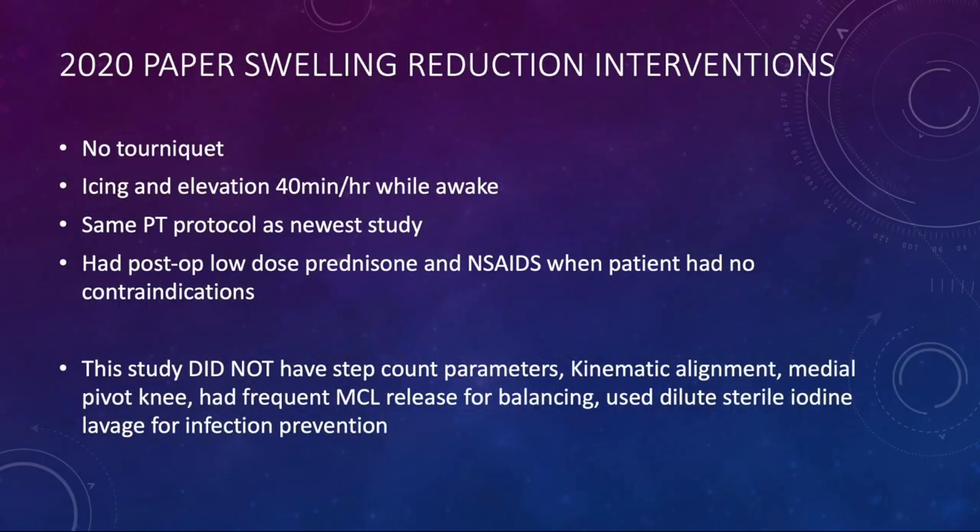Looking back at my 2020 paper, what had I done to reduce swelling? Number one: no tourniquet. Number two: icing and elevating for 40 minutes per hour while awake for the first two weeks. Number three: a specific therapy protocol. And I give patients low-dose prednisone — as long as they were not insulin-dependent diabetics — and an NSAID like a coxib or meloxicam when there were no contraindications. That study did not have step count parameters, did not use kinematic alignment or medial pivot knee, had frequent MCL releasing for balancing, and used a dilute sterile iodine lavage for infection prevention.